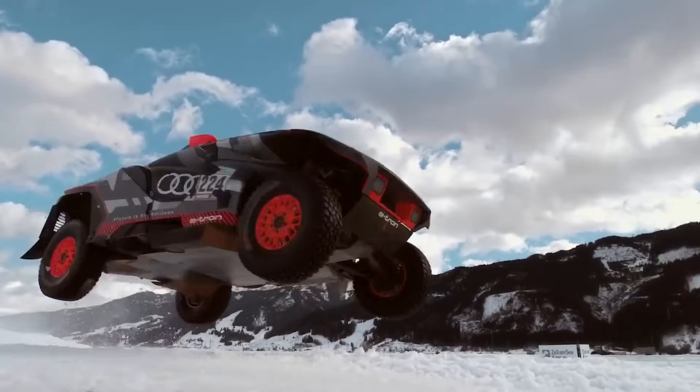Don't let its size fool you — this air-cooled dynamo zips along at a peppy 35km/h, perfect for off-road exploration. It arrives as a kit you can assemble in just 30 minutes, making it the ultimate toy for beginners and pros alike. Who said big adventures couldn't come in small packages?